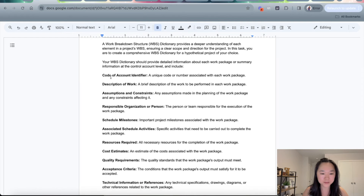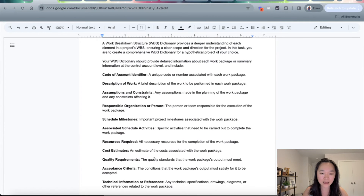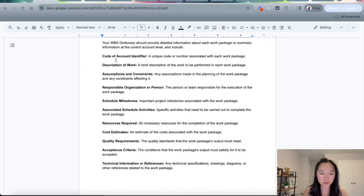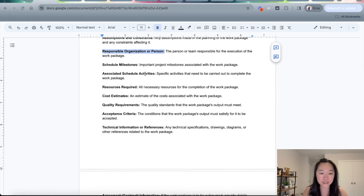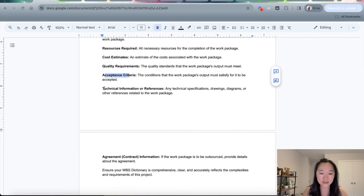In the WBS dictionary you can find these pieces of information. I'm helping ChatGPT out by telling it exactly what I want. I tell ChatGPT to create a WBS dictionary that provides detailed information for each work package and summary level at the control account level. It should include the code of account identifier, the description of work, any assumptions and constraints about that work package, the person responsible for completing it, the schedule milestones and associated schedule activities, the resources required, the cost estimate, quality requirements, acceptance criteria, technical information or reference, and finally any agreement or contract information.